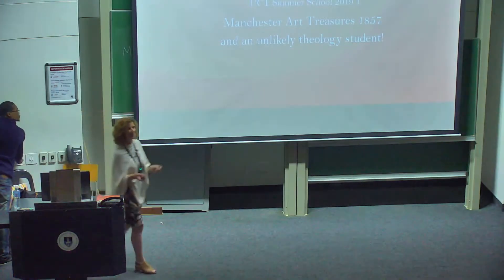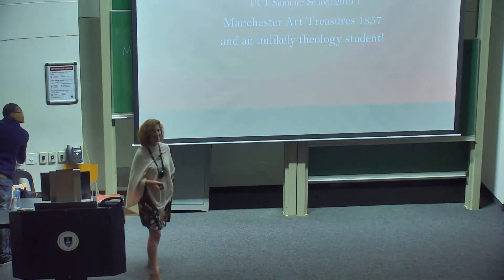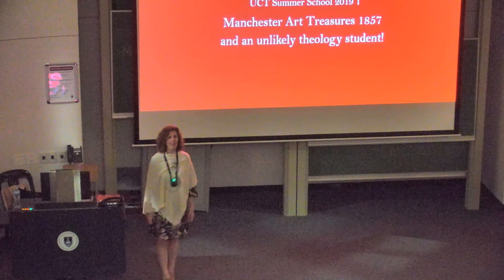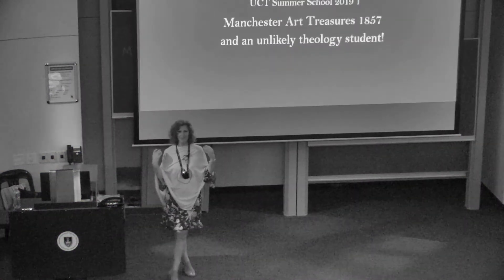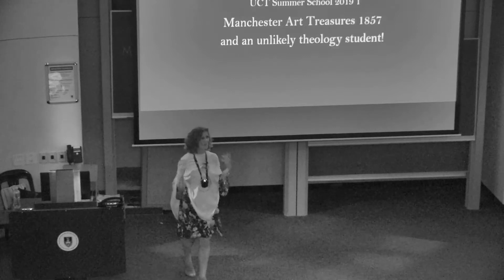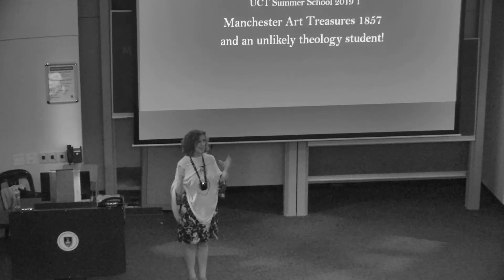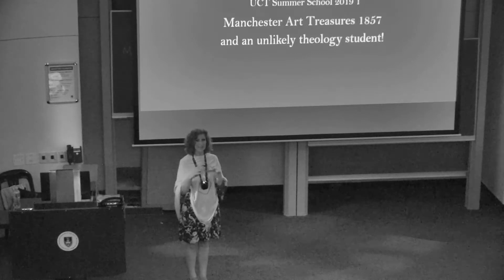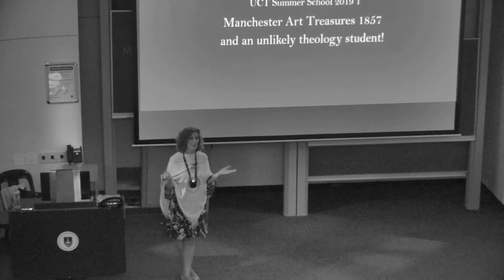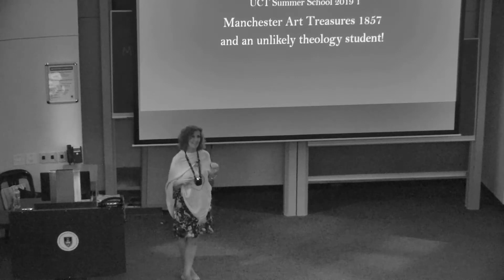Could you turn the lights off? I prefer for you to just look at the screen rather than look at me, because that's where the treasures of today's lecture are. So, Manchester Art Treasures, 1857, and an unlikely theology student. The title of the course started with the name of Edward Burne Jones, and we are going to lead into him via the backdrop of the art world of the 1850s. We're going to start with actually going forward 20 years to 1877.